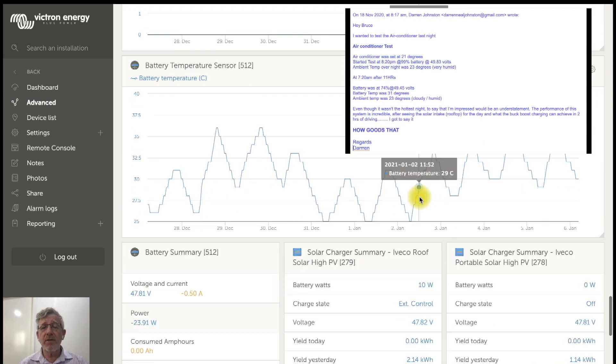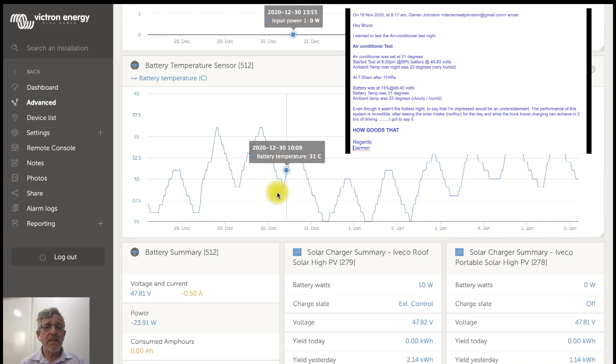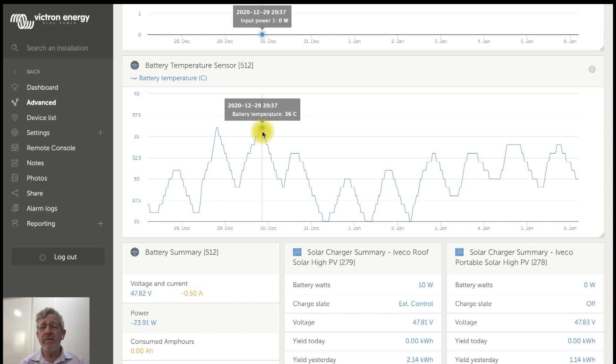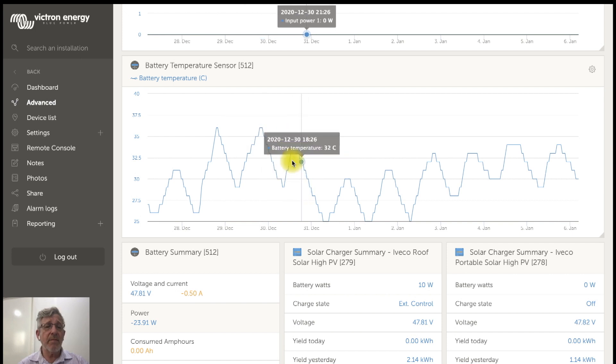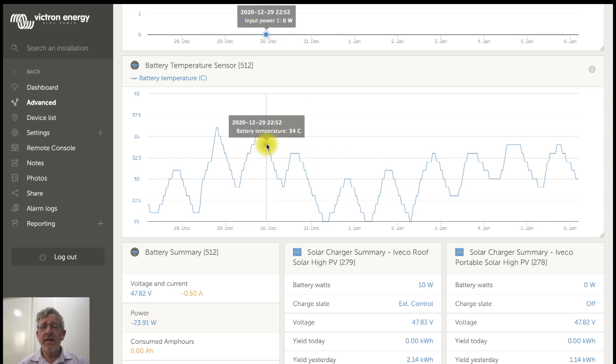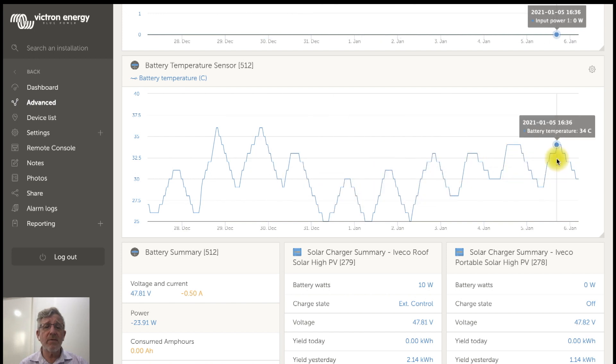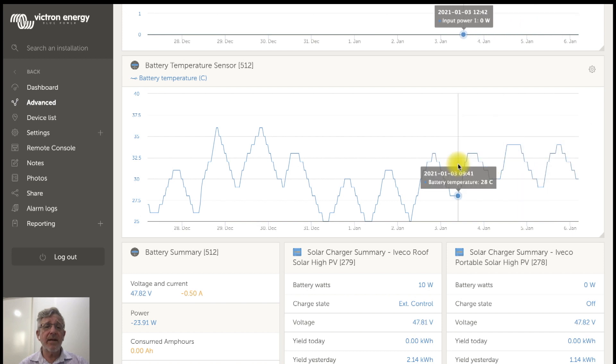Looking at the battery temperature during this period, the maximum temperature reached was 36 degrees. We chose these batteries because they're rated good to 55 degrees. These are canvas batteries reporting on the canvas system. They're stored in the locker on the side and we do have a fan that cools them once they go over temperature — quite a good result given the weather conditions.